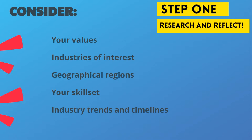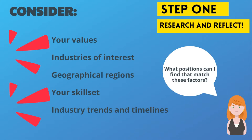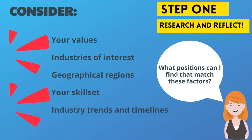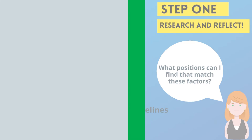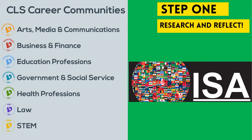Step one: research and reflect. Consider your values as well as the fields and geographical regions that interest you. Identify the kinds of positions that will fit your skills, as well as industry trends and hiring timelines. Meet with a career community director to get a sense of industry standards and practices.